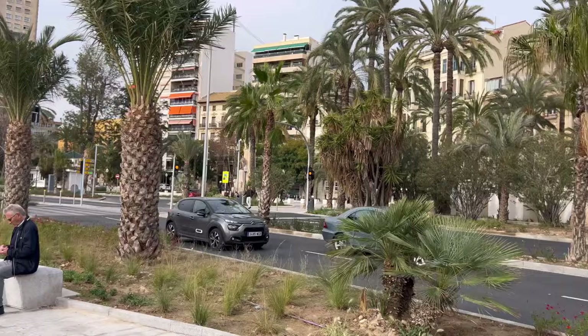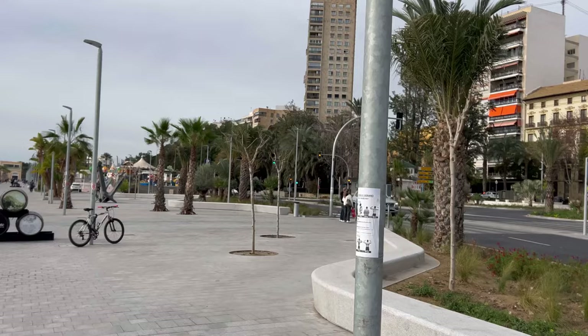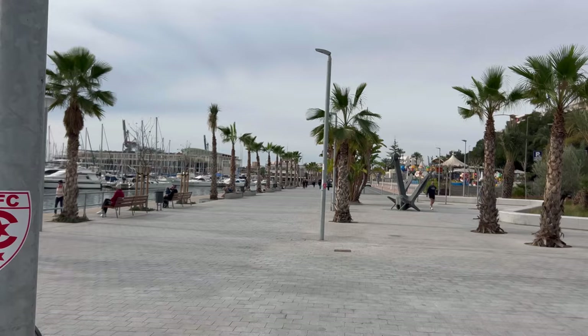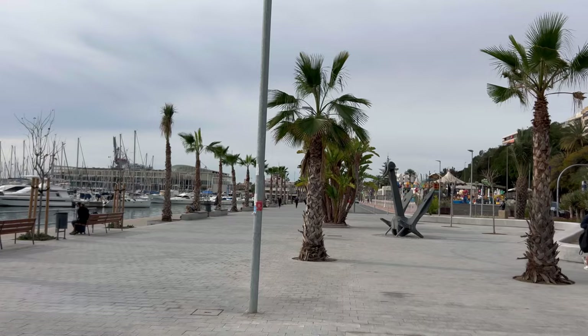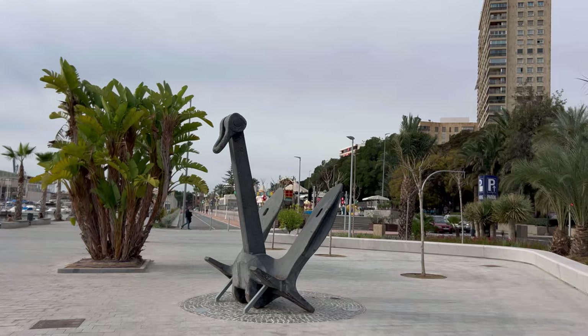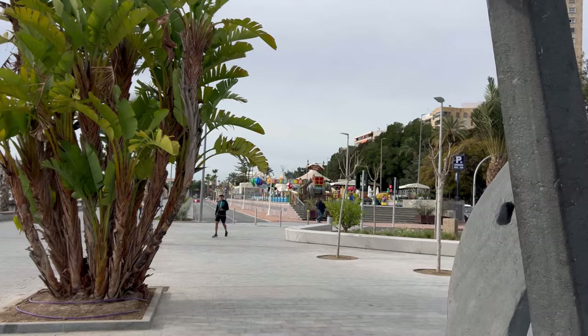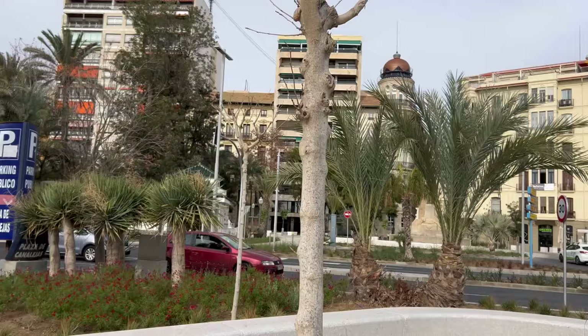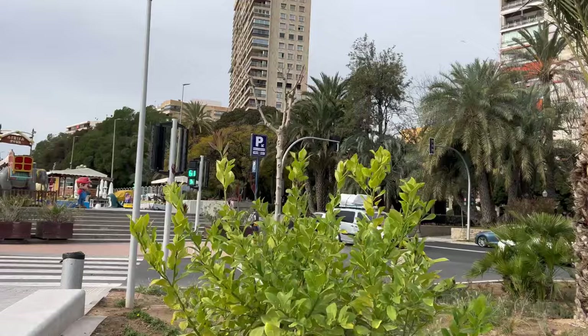The C6 bus goes directly to Alicante Airport — it's a blue city bus numbered C6. All this side by the Explanada is brand new; you can walk comfortably with lots of restaurants, cafeterias, and bars. The city center is nearby with all hotel and accommodation options, plus parking spaces if you're coming by car. You can also rent bicycles or mobility scooters, and there is a brand-new bicycle trail at the Explanada.